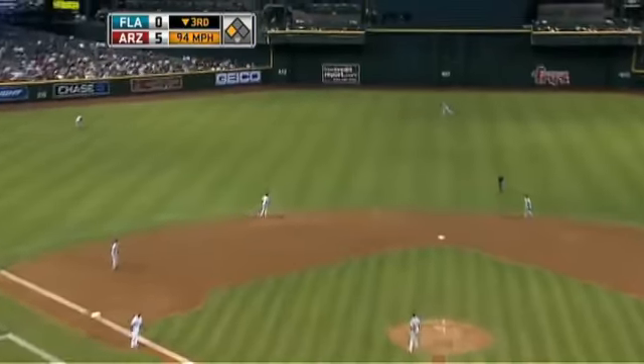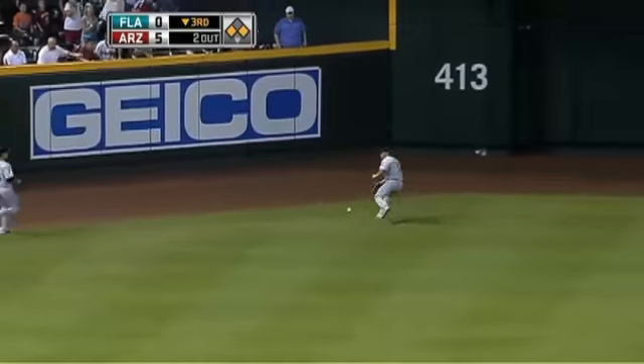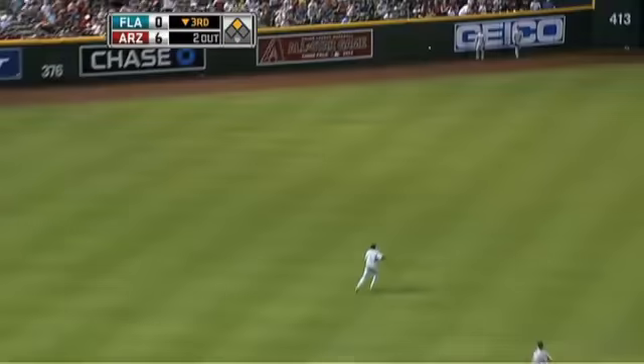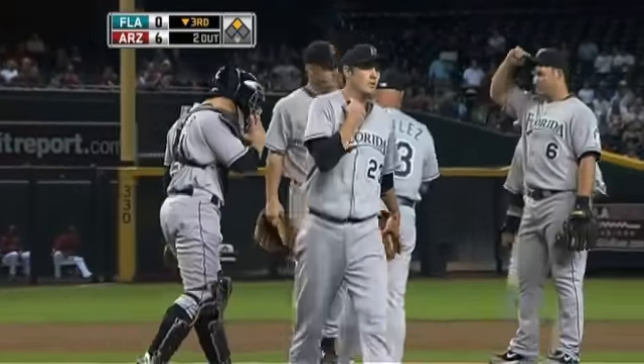Meanwhile, Tony Clark is your next batter, and Miller's going to be looking for leg room on the Florida bench. This double scores Young and chases Miller — two and two-thirds innings, six runs, only two of them earned, on five hits. He'll need an extra-long ice bath. Six-zip, fish floundering.